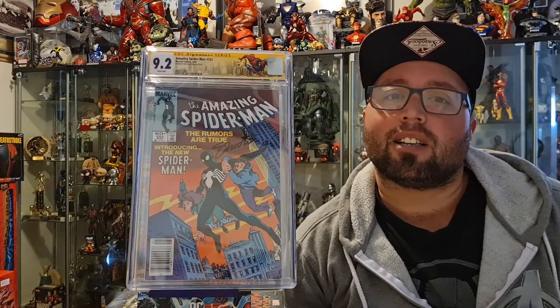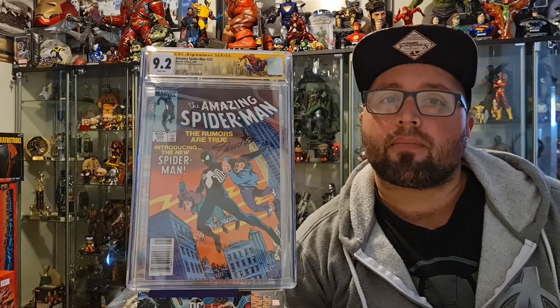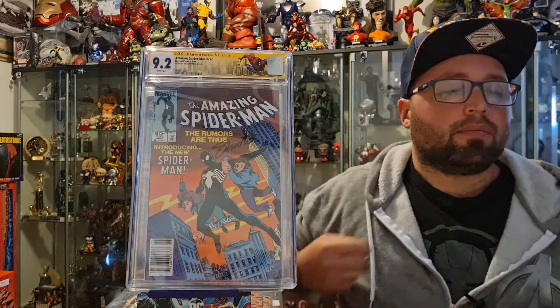That's all for the books I picked up at the show. I did pick up some other little knickknacks and get some commissions, which will be shown in a separate video. Thanks for watching — if there was anything you thought was cool, let me know in the comments. If you liked this video, click the like and subscribe button, and we'll see you next time.